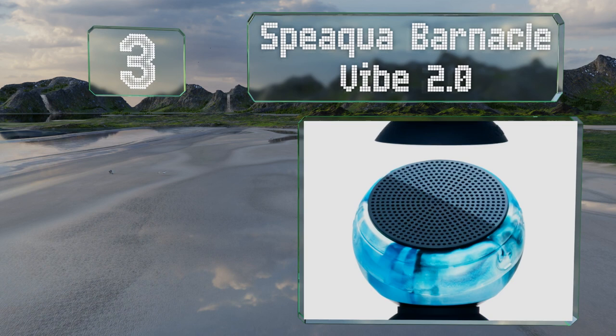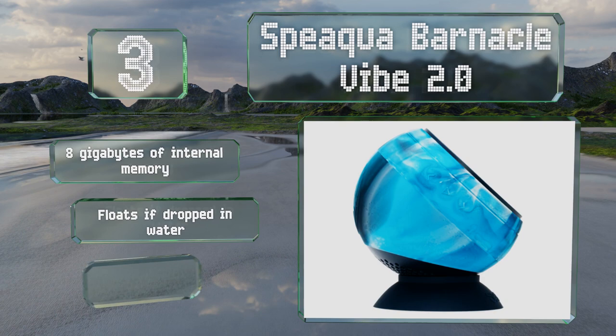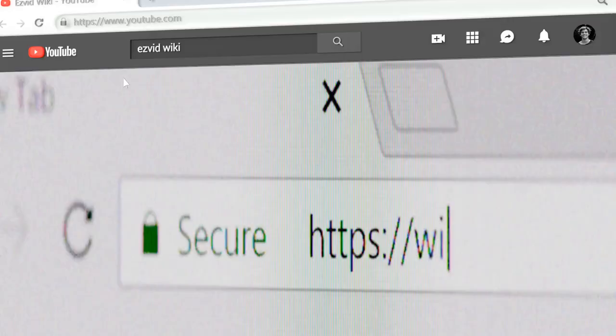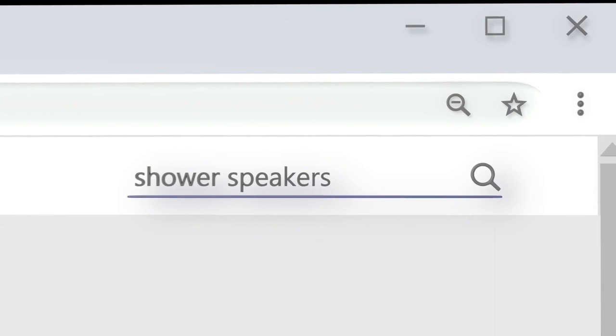Nearing the top of our list at number three, the Speaker Barnacle Vibe 2.0 comes with a suction cup base, a quarter-inch threaded hole, and a carabiner clip, offering you plenty of mounting options. It features eight gigabytes of internal memory and floats if dropped in water, so it's a good choice for use in and around pools.